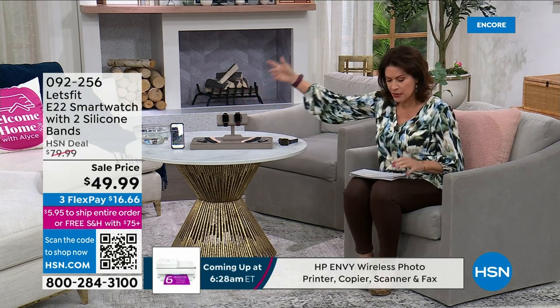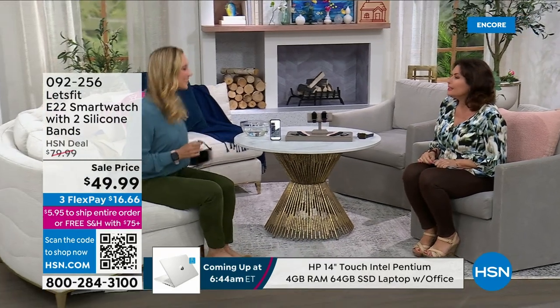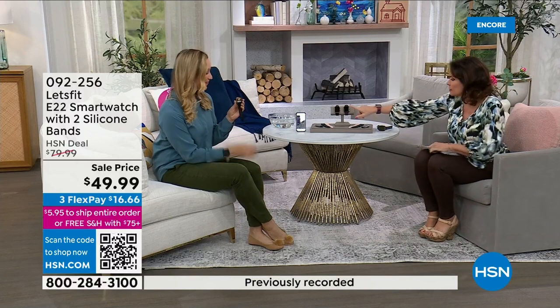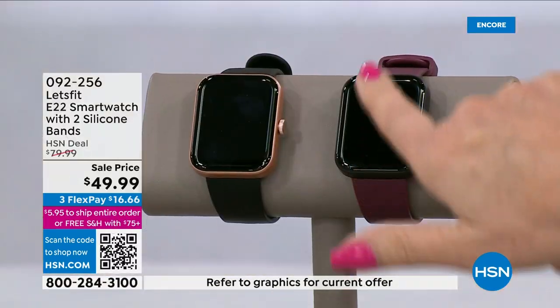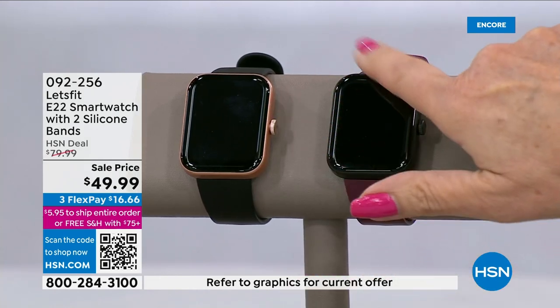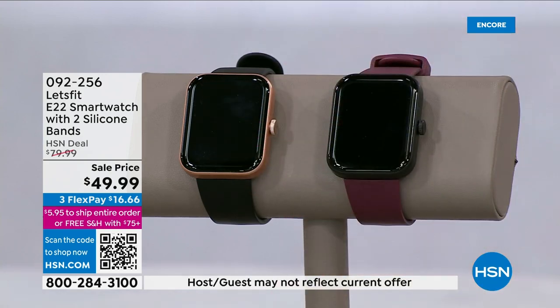We have two color choices. I'm bringing Stephanie McKee in — it's been a while. I'm so glad this is back. It was one of our top sellers for the entire holiday season. So the two choices are: do you want the black face and black frame bezel, or do you want the rose gold?